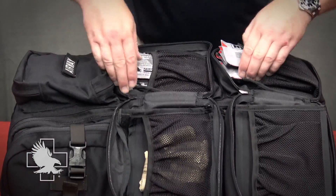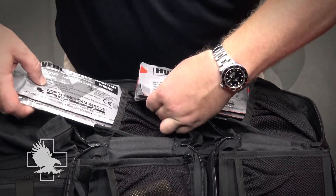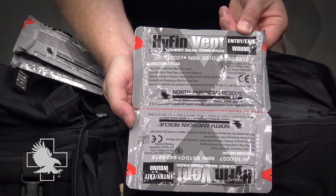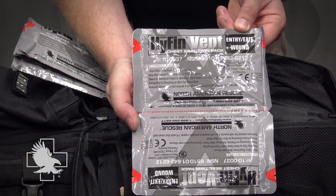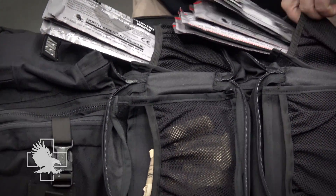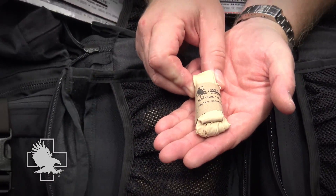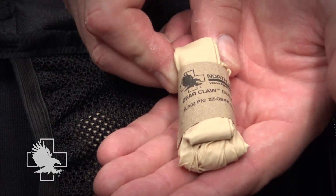The two breathing pouches contain eight Hyfin Vent chest seal twin packs. Each twin pack includes two seals to allow for the treatment of both entry and exit wounds. Eight pairs of bear claw nitrile gloves are included as personal protective equipment. All gloves are size large.